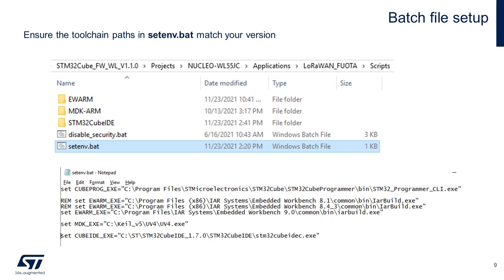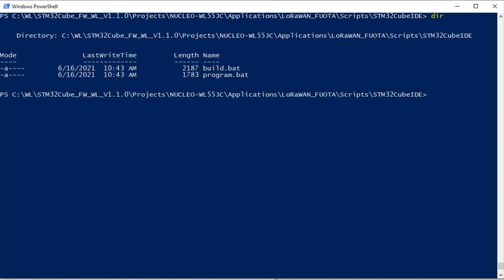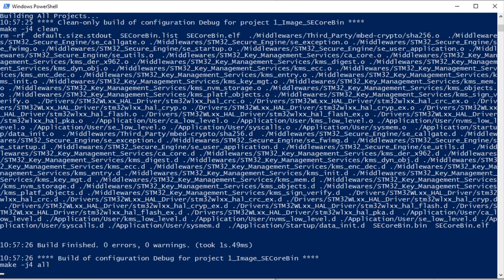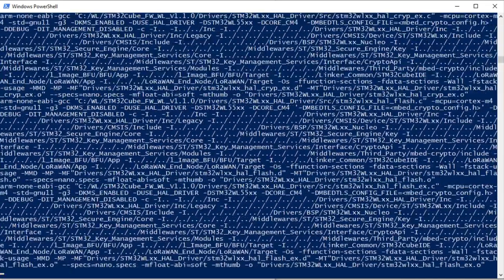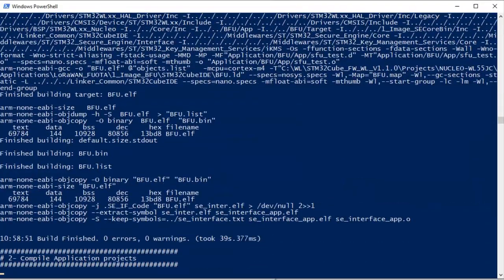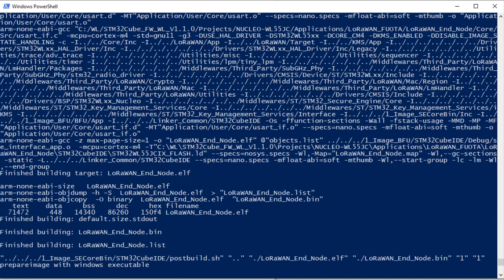Before we run our build and program batch files, you'll want to ensure that the setenv.bat file is using the proper toolchain paths for your version of Cube Programmer and your preferred compiler toolchain. You can right-click on the setenv.bat file, choose edit, and have a look. Once your toolchain environment variables are set, go to the scripts toolchain folder of your choice and run the build batch file. First, the KMS blob image is built, then the secure engine core, then Image BFU, then our end node application. Some post-build processes and linking are done, and we are ready for programming.